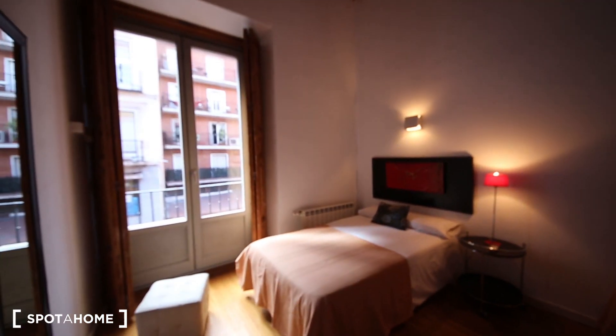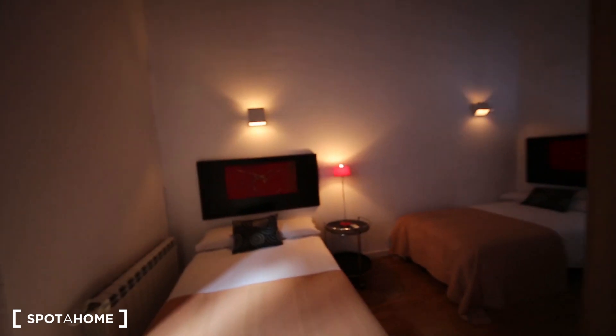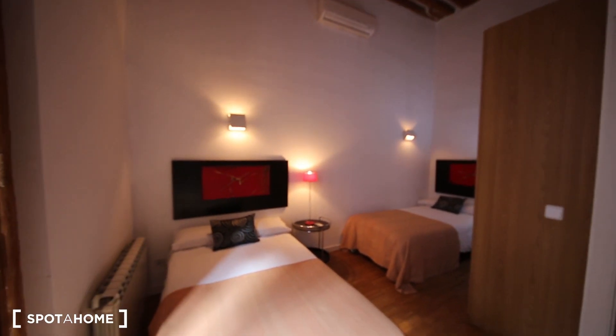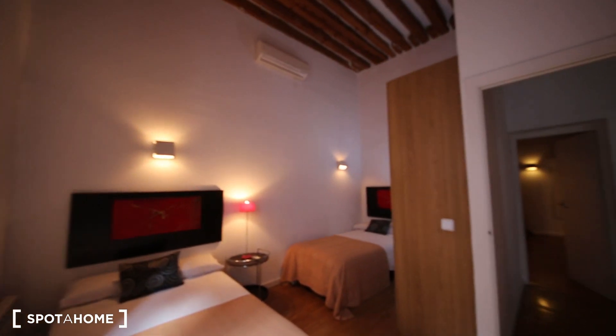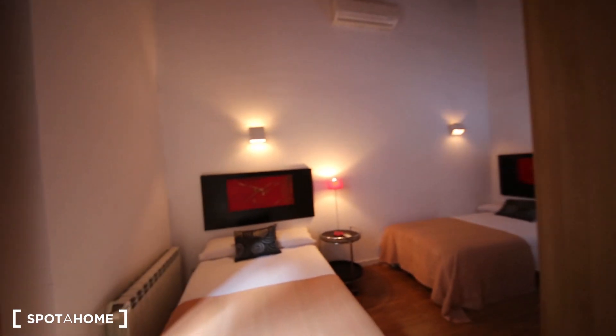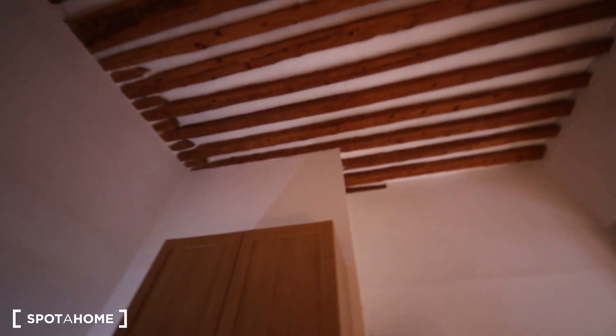This is bedroom number one. It faces the street, so it's quite bright. Even now when it's cloudy, you can see how much light is coming in. There are two single beds and a big wardrobe. And look at the ceilings — how high they are. They're beautiful.